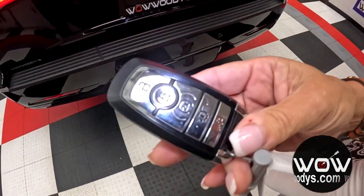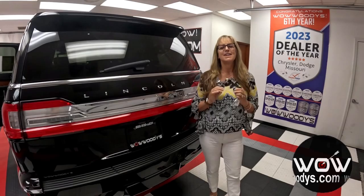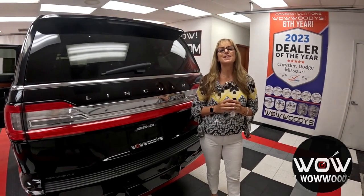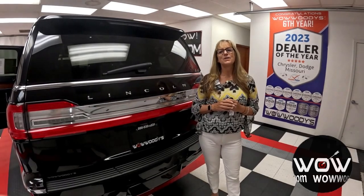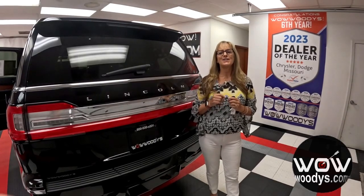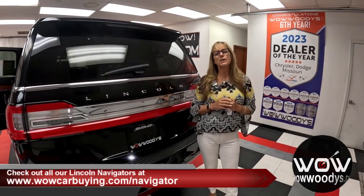You also get remote start with a power liftgate and a hands-free liftgate. We've seen the beauty, the brains, and the brawn — so what's the final verdict on this luxurious powerhouse? This 2020 Lincoln Navigator L Reserve 4x4 isn't just a luxury SUV, it's a lifestyle upgrade. From the powerful 3.5-liter V6 turbo engine to the panoramic sunroof and those super cozy leather heated and cooled seats, this vehicle is ready for whatever life throws at you. Whether you're towing a boat for a weekend getaway or just cruising in style, this Navigator has your back. If you're looking for luxury, comfort, and performance all in one sleek package, this Navigator L Reserve is calling your name. Check out all our Navigators at wowcarbuy.com/navigator, where we like to target the wow so you can drive an original.